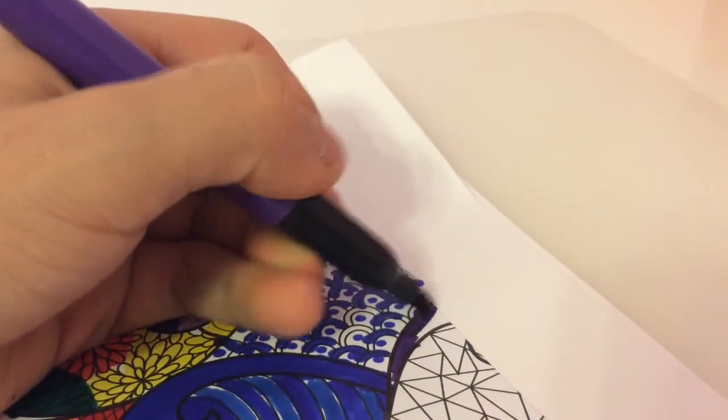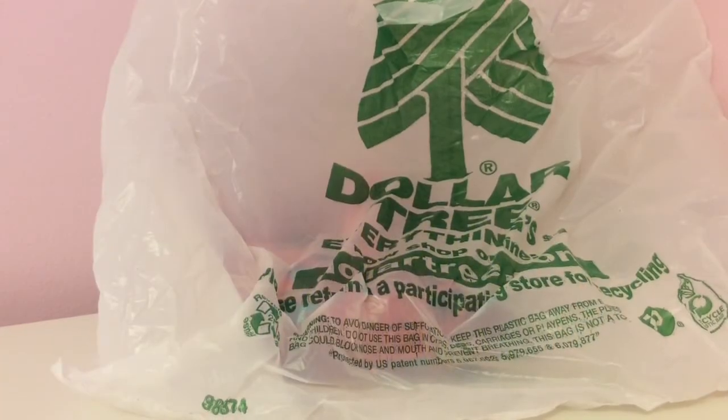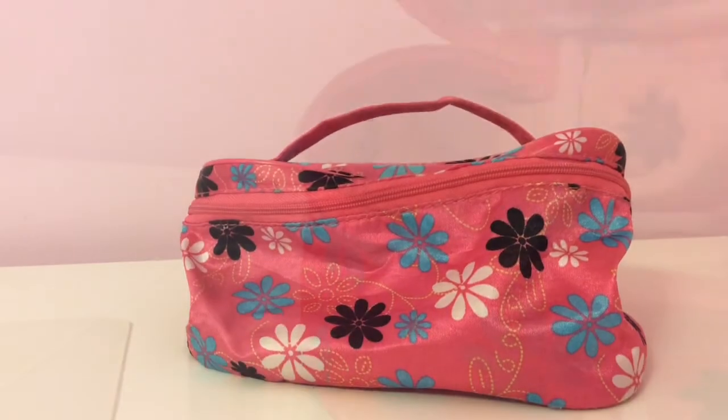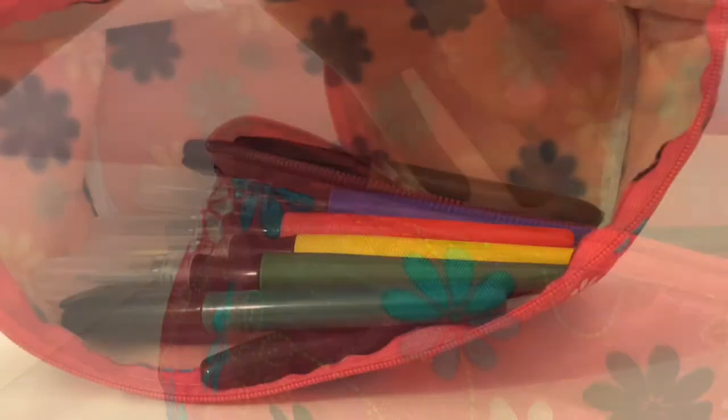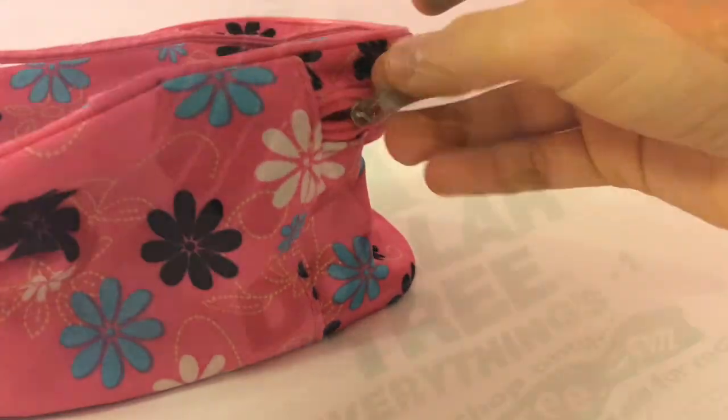Definitely a thumbs up on that one. Moving on, our next item is going to be this makeup bag. I'm going to be using it as a pencil case, but you can use it as anything you want — just use your imagination.